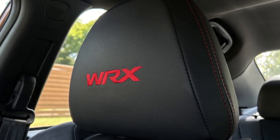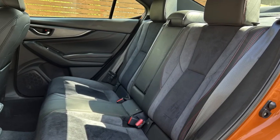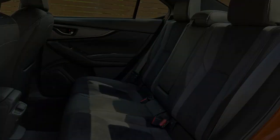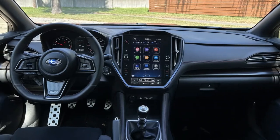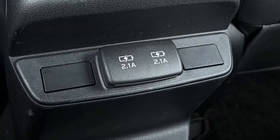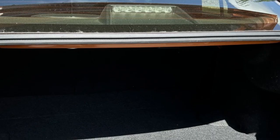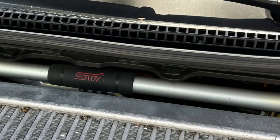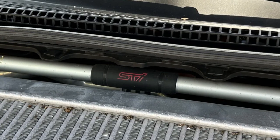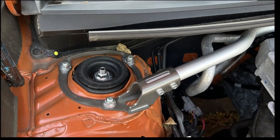Its one saving grace is that not all the controls are stuffed inside the screen. You can adjust the climate temperature with buttons, change the volume or tune the radio with knobs, and there are the customary redundant radio controls on the steering wheel too. But needing to use the touch screen and wait for its boot-up process to switch on the heated seats in the dead of winter never stops being frustrating.